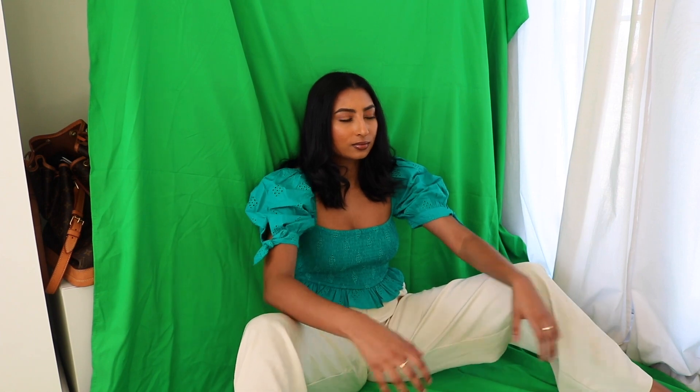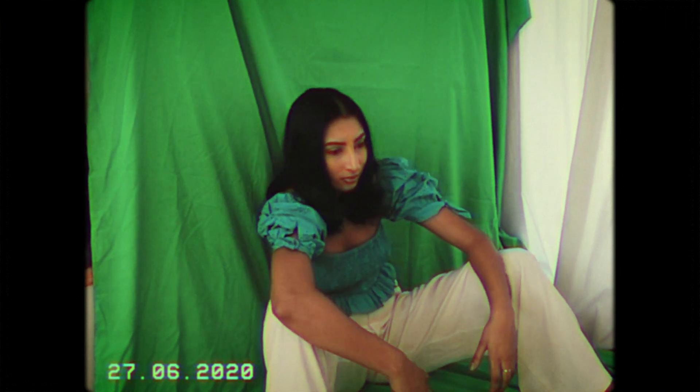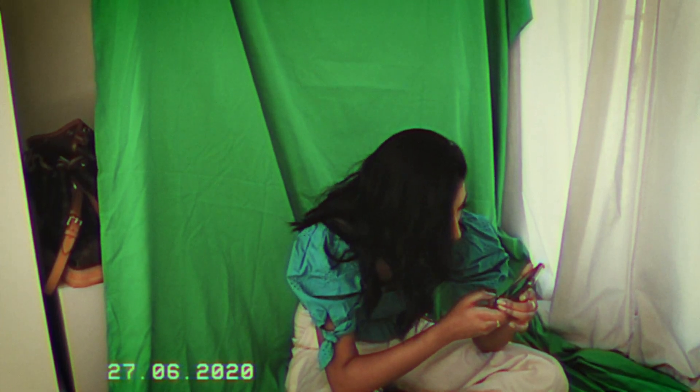I don't have a glass bowl, so we're just going to have to improvise and pretend I'm holding it.